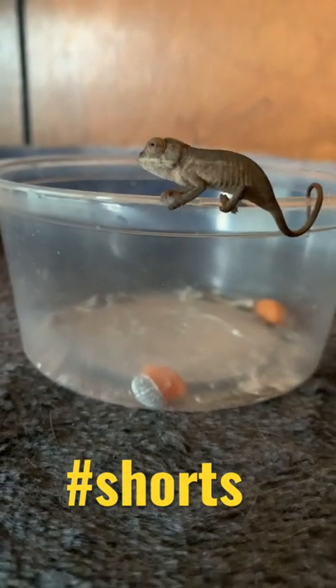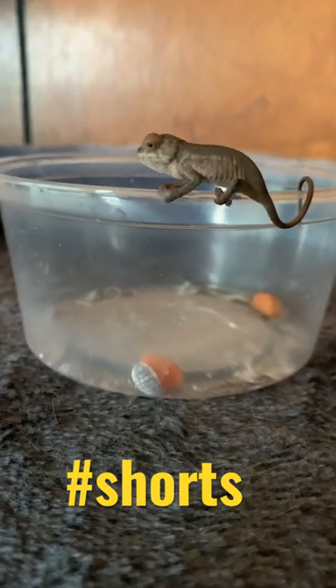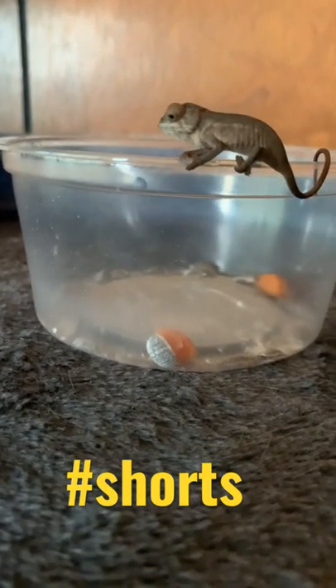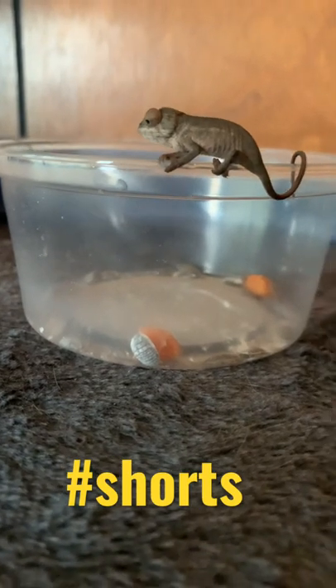He's doing real good. He's living off dubia roaches and pinhead crickets. That's a good diet, and fruit flies are good also. They're hard to get, though.